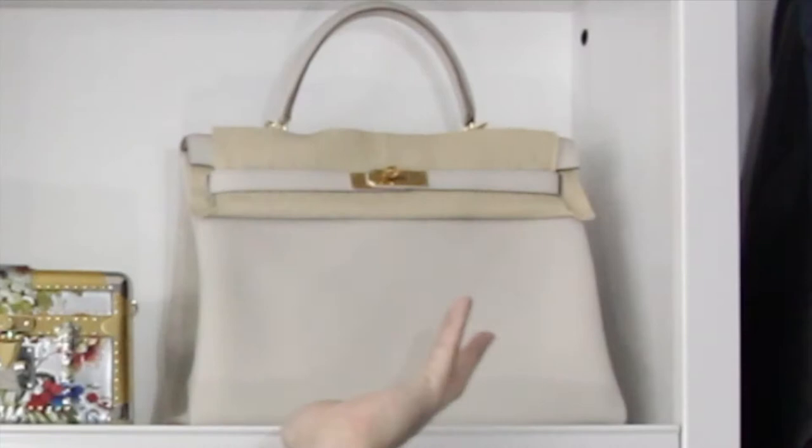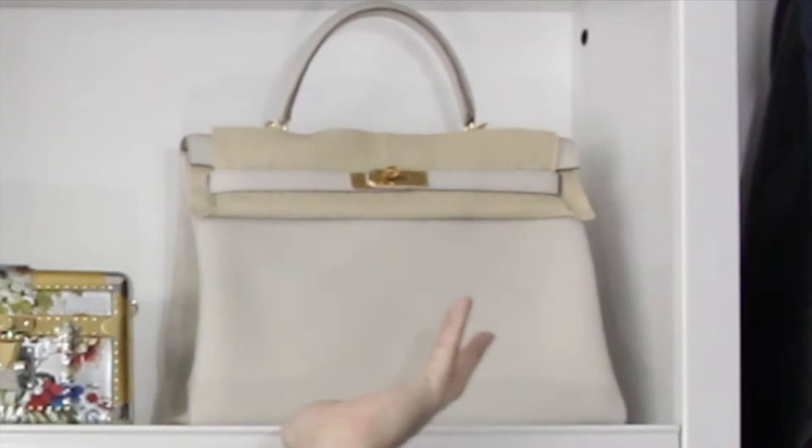I really love the shape and structure of the bag — I love how sturdy and structured it is. If you haven't noticed, I also have a Kelly Retourné style, and I recently did an unboxing for it, so go check that out. I realized I love the Sellier style a lot more than the Retourné just because it's more structured and keeps its shape.